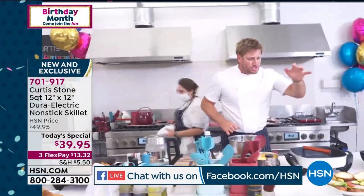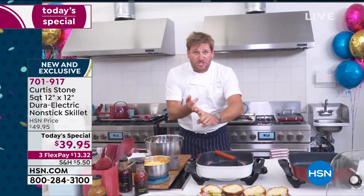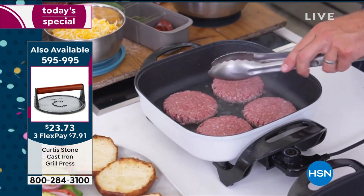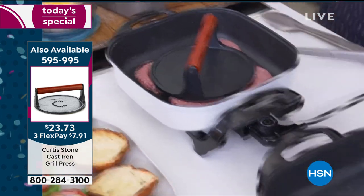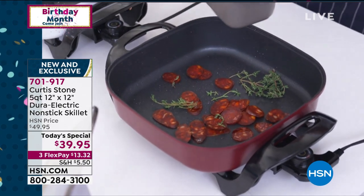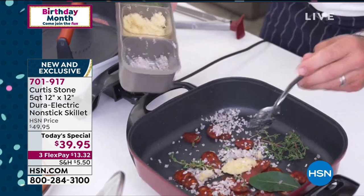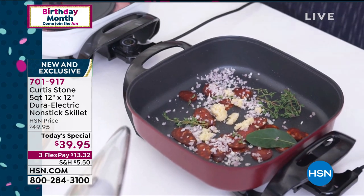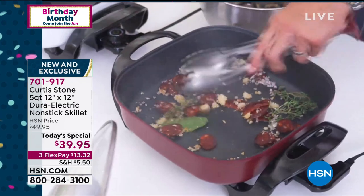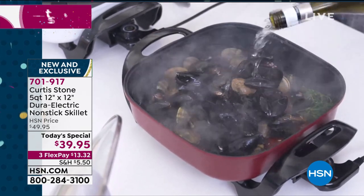I've got some burgers going here — these are my grass-fed Aussie burgers. We have a whole butcher shop sale going on: New York strips, filet mignons, handmade sausages. That's my grill press on top. We're cooking the burgers from frozen. Over here I've got some chorizo, some spicy Italian sausage, a little thyme, a little bay leaf, shallots, and garlic — and notice I'm not cooking in any oil whatsoever because you don't need it. Now I've got mussels and clams. This pan was cold when I walked over — watch how quickly it's already starting to release steam.